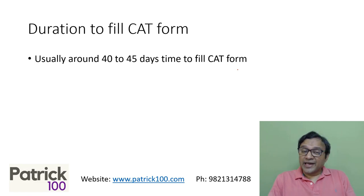Normally you have around 40 to 45 days time to fill the CAT form. You can fill it on any of those 40 to 45 days.